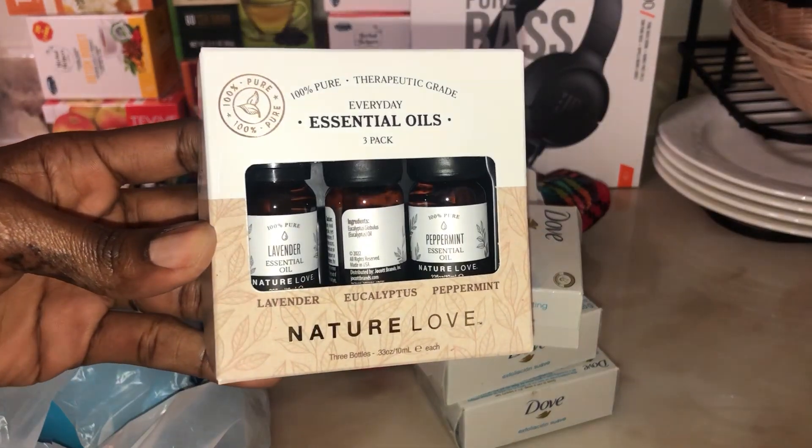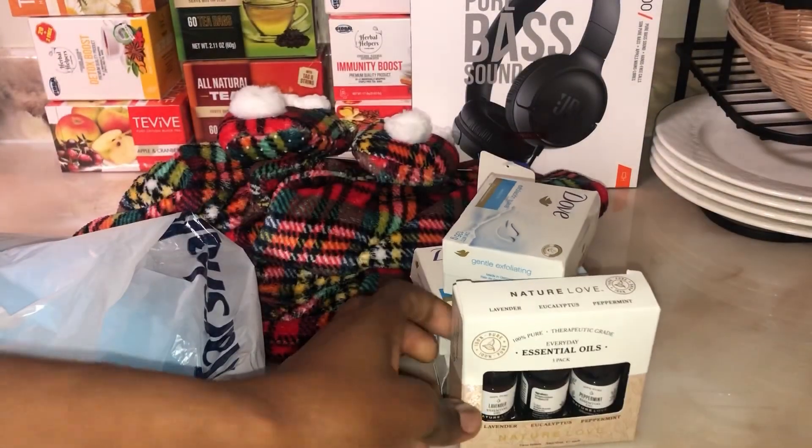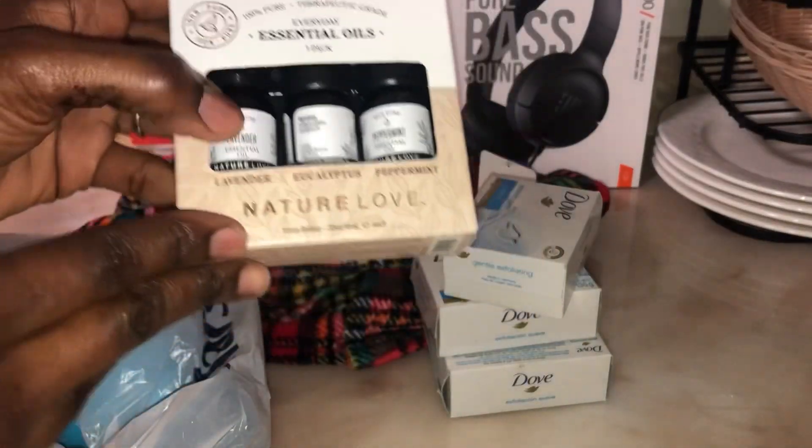I got some Dove, and this is my essential oil — I got a pack of three for about $7.99. Marshall's has some good stuff.